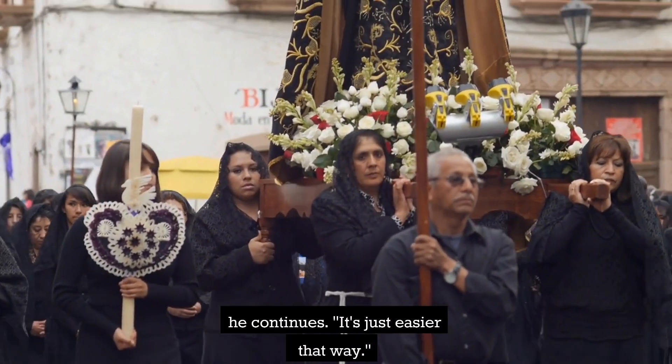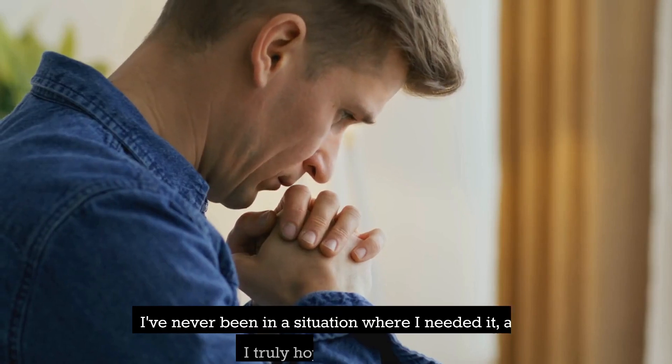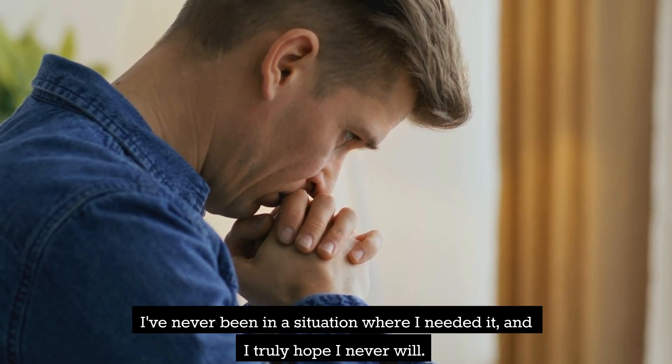"I usually prefer that everyone have one bottle of either holy water or holy ointment," he continues. "It's just easier that way. I've never been in a situation where I needed it, and I truly hope I never will."